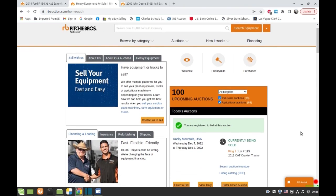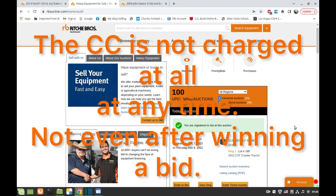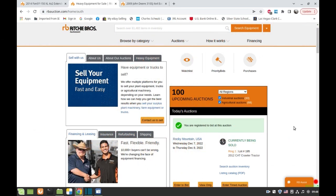Basically once you get an account — email address, phone, all your personal info — you have to put a credit card with them like a bid limit. Mine is only $25,000.